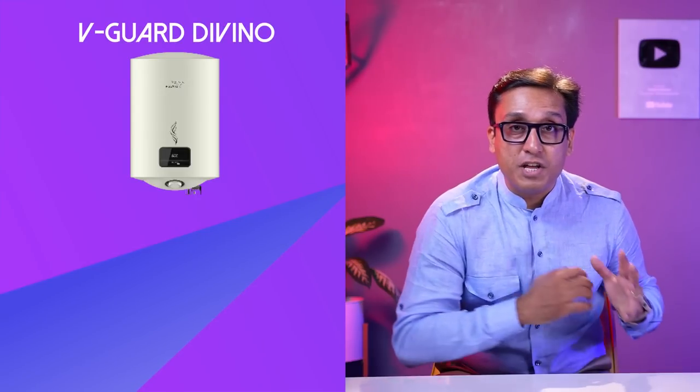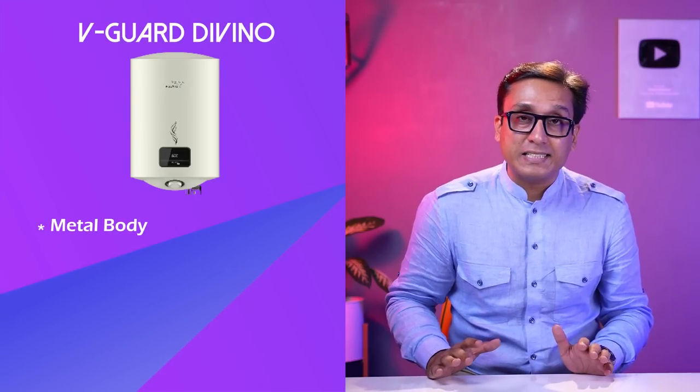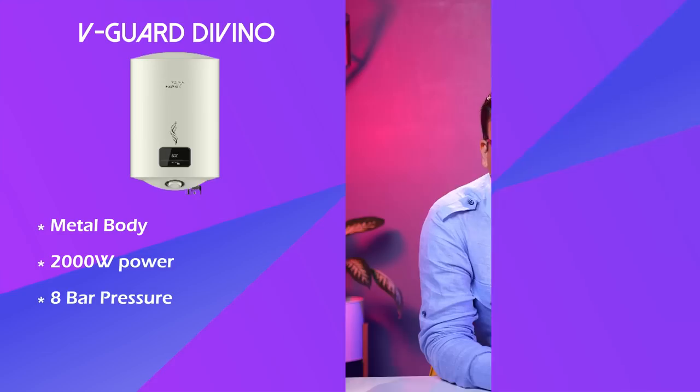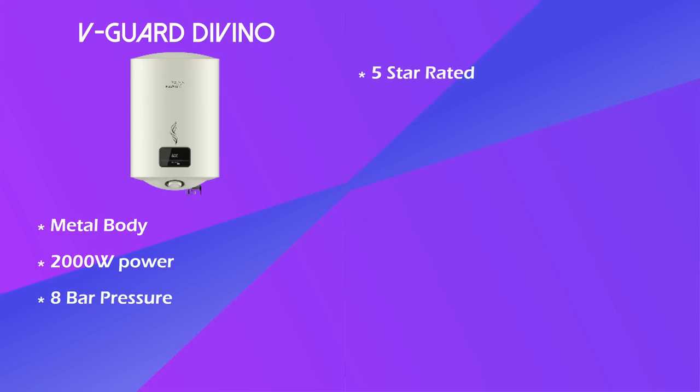If you want to buy a Bajaj geyser with a metal body, then comes my number 4 model. Number 4 is actually tied. Best geyser in India 2022 — two geysers share number 4 in my list. The first is Vigard Divino, also a metal body with 2,000 watt power and 8 bar pressure. The best part is that it is 5-star rated.